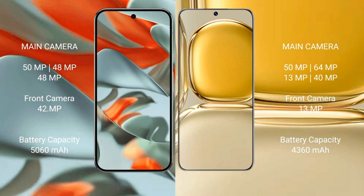Google Pixel 9 Pro XL has a 5060mAh battery with 37W fast charging support. Huawei P50 Pro has a 4360mAh battery with 66W fast charging support.